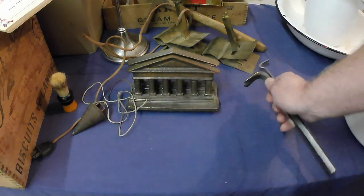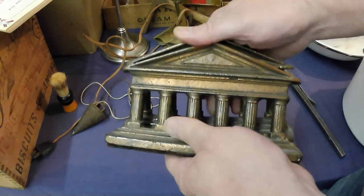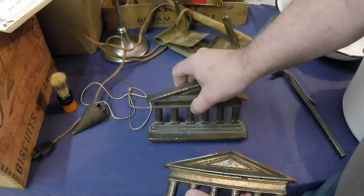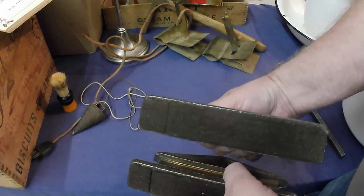A couple of pry bars, and I've got a pair of cast iron bookends. They've got some thick felt on them so they tip over pretty easy, but we'll remove the felt and maybe put some thin felt on the bottom.